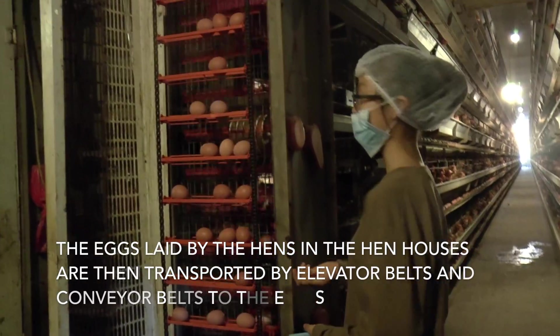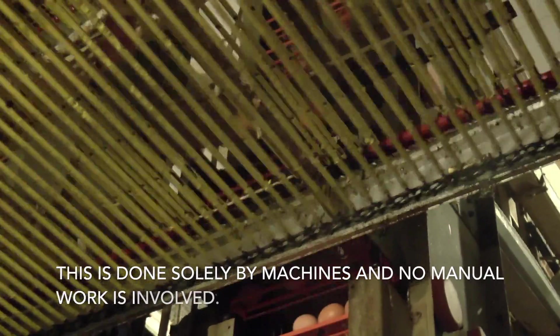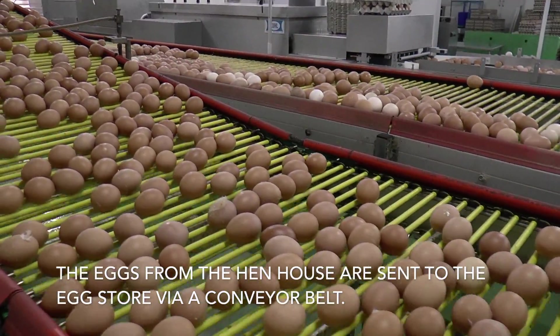The eggs laid by the hens in the henhouses are then transported by elevator belts and conveyor belts to the egg store. This is done solely by machines and no manual work is involved. The eggs from the henhouse are sent to the egg store via a conveyor belt.